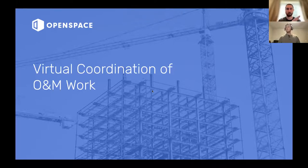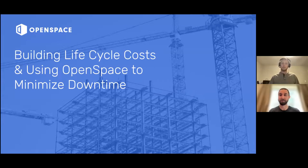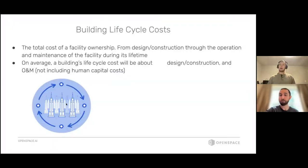So hello everybody. Today I'm going to be talking about building lifecycle costs — what they are and why I think they're so important — and where OpenSpace fits in and how you can use OpenSpace to minimize downtime on your facilities. We'll start off talking about what building lifecycle costs are.